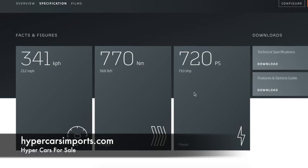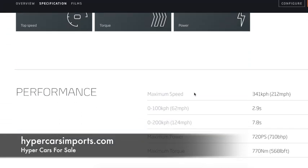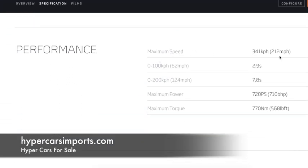To find supercars and hypercars for sale, just go to hypercarsimports.com. The maximum speed is 212 miles per hour. 0 to 100 kilometers per hour is 2.9 seconds, 0 to 200 kilometers per hour is 7.8 seconds. Maximum power is 710 brake horsepower and maximum torque is 568 pound-feet.